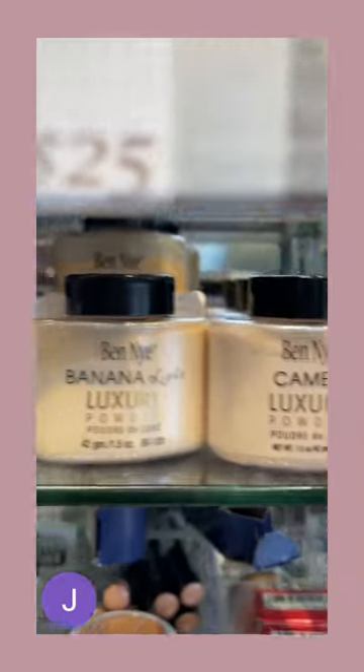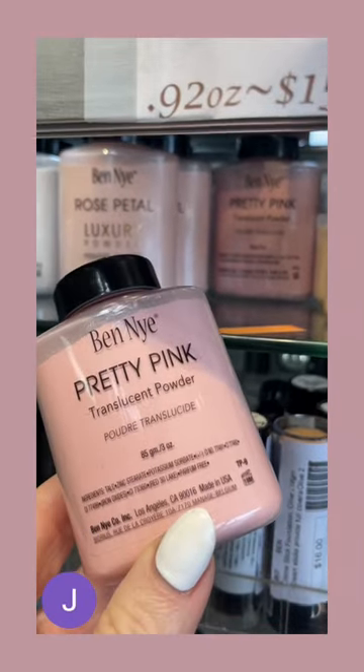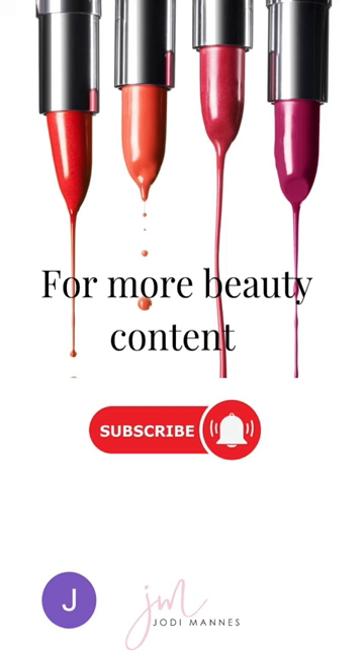And when you want the OG of setting powder, you've got to grab the Ben Nye banana — and here's my favorite. So take a look for theater and costume stores in your area, and for more beauty tips be sure to subscribe to my YouTube channel.